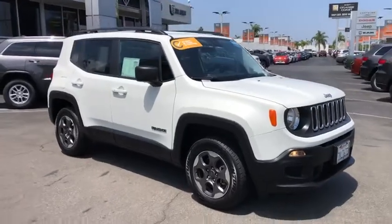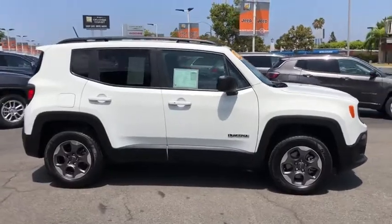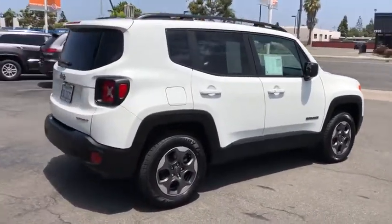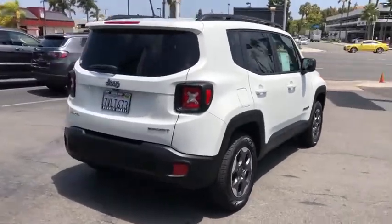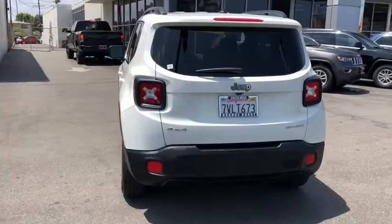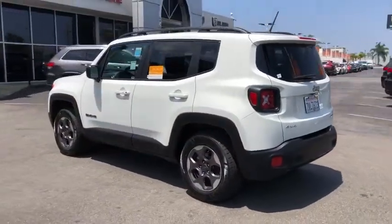Come test drive the 2016 Jeep Renegade. The Jeep Renegade offers full-size capability built into a smaller SUV. It's an incredible combo of smart technology, cool colors, and innovative materials. It has a capable command center with the tools you need for discovering everything that's out there.